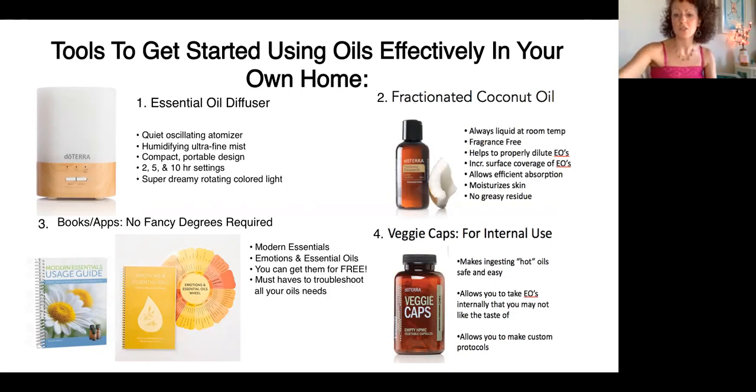Fractionated coconut oil is another tool we use when working with oils, because we want to honor their potency. 'Fractionated' means the fatty chain has been removed — it's a thinner version of regular coconut oil with no fragrance, quick absorption, and always liquid at room temperature. It allows us to dilute essential oils so we can spread them over a larger surface area. In a bigger roller I might put about 25 to 30 drops of essential oil with the rest being fractionated coconut oil. In a smaller 10 ml bottle, I might only put 10 to 15 drops. Even diluted, it's still very strong — when I put it on, I smell like a spa.